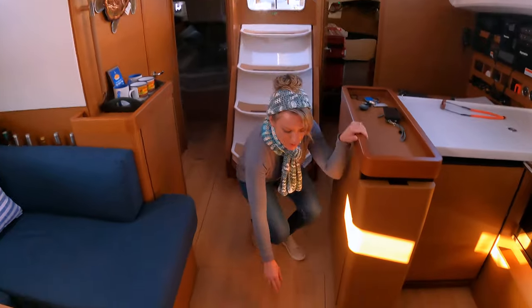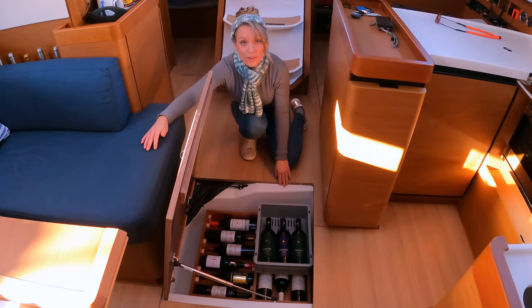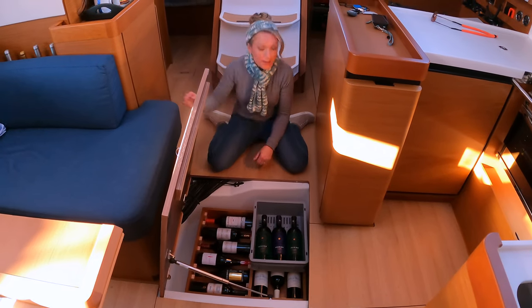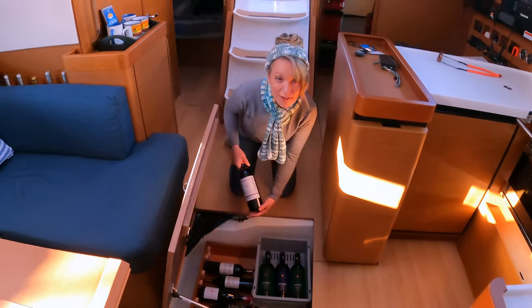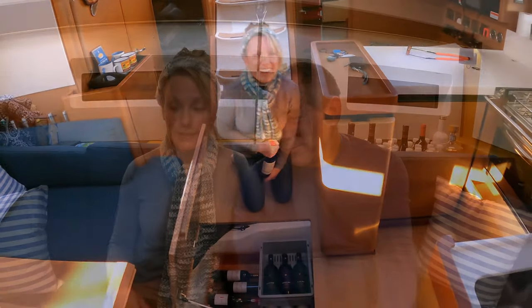Number five — I'm standing on it — is the wine cellar. It's a wide, flat storage area, great for wine, keeping bottles safe at sea. It's also below the waterline, so it keeps wine at an ambient temperature. It's a French boat, so you're not going to argue with the wine cellar. We drink a lot of wine, we enjoy it, and it's a great secure low-in-the-boat place to store it — and it keeps it cool, especially this time of year.